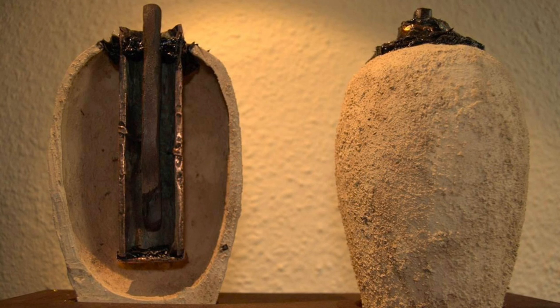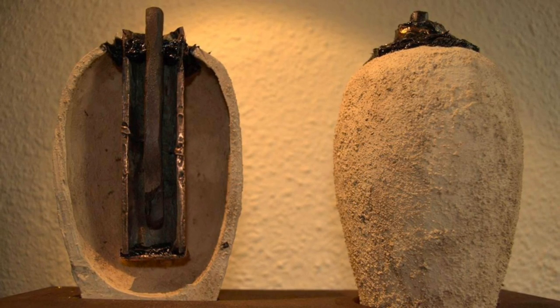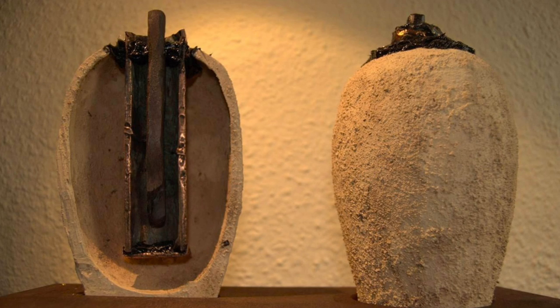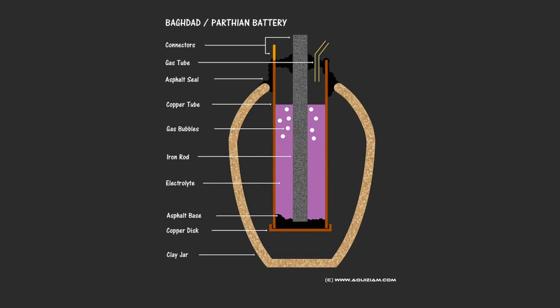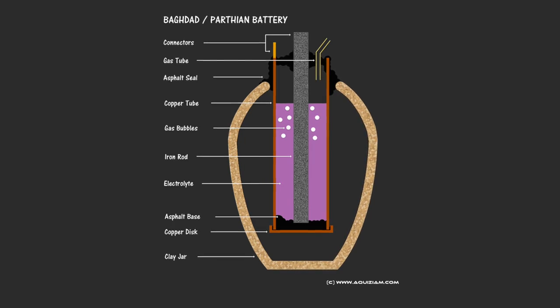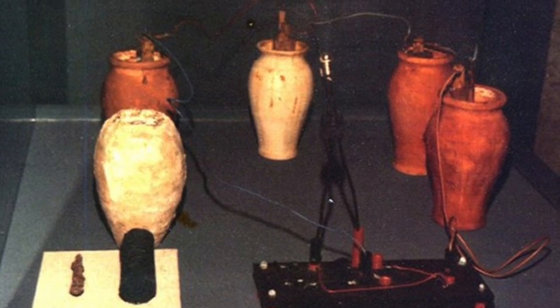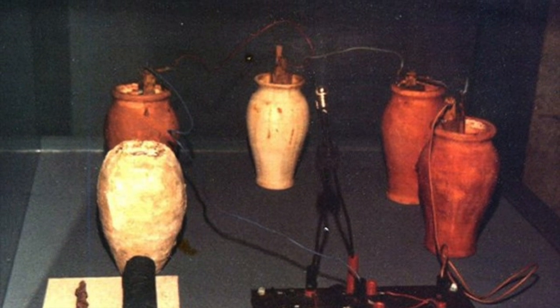Although a number of these items have been found, no electric motors, circuitry, wires, or any other device that would require electrical power has ever been discovered. It's only worth developing a battery if you have something to power, and although the archaeological record is not complete, you would expect something to have been discovered by now, especially because a few of these batteries have been found.